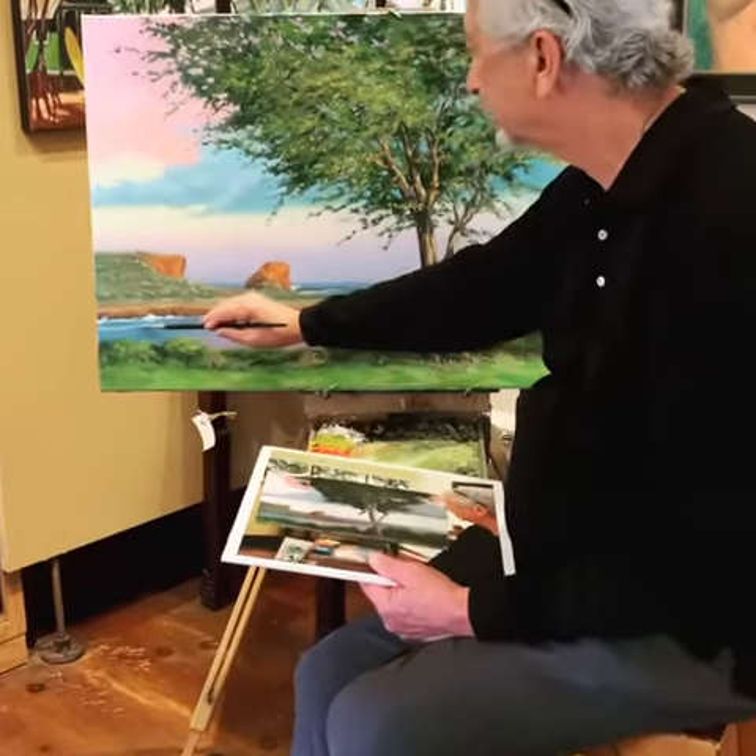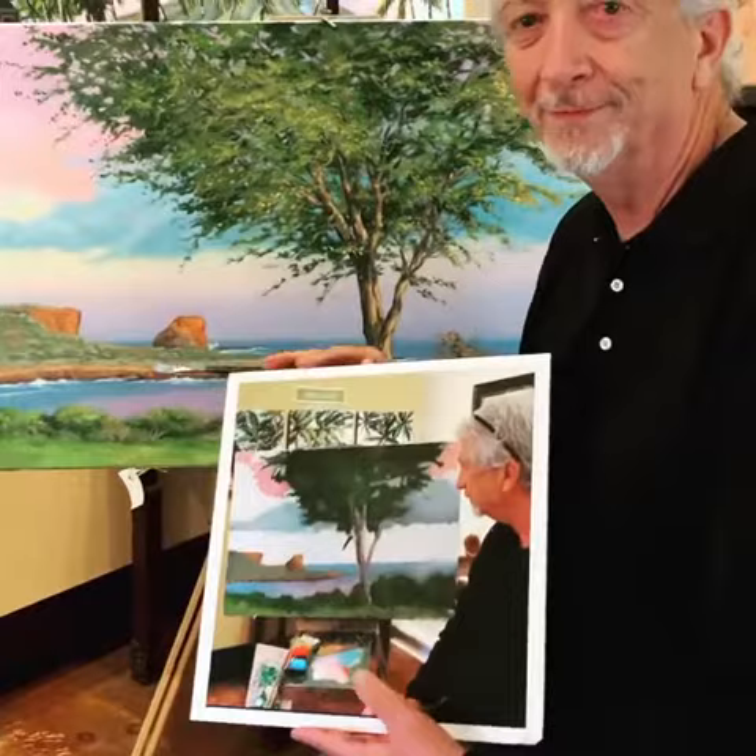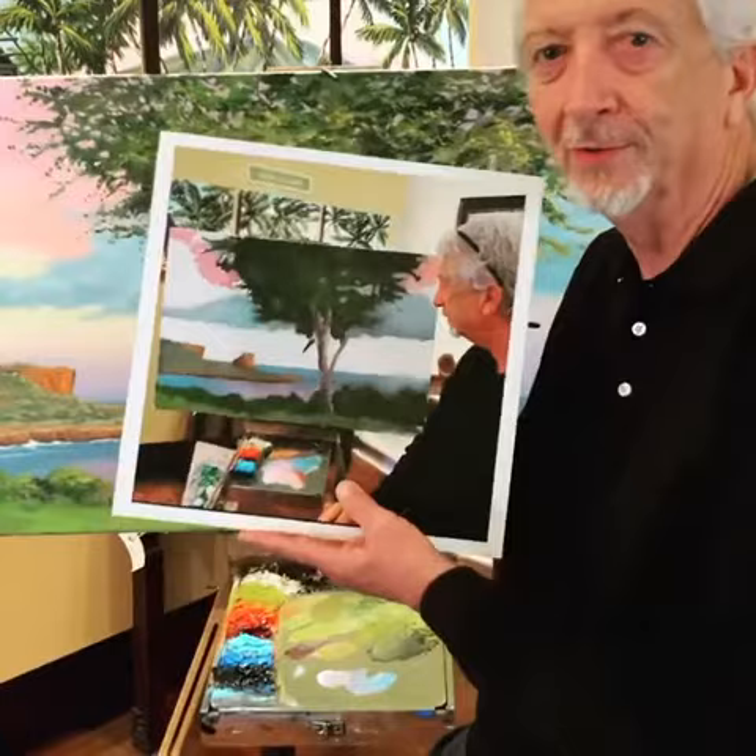Wow, look at the progress. Hi Mike. Hey Kat. On the film that we showed last when I was working on this, I just started this particular piece and it's basic shapes.